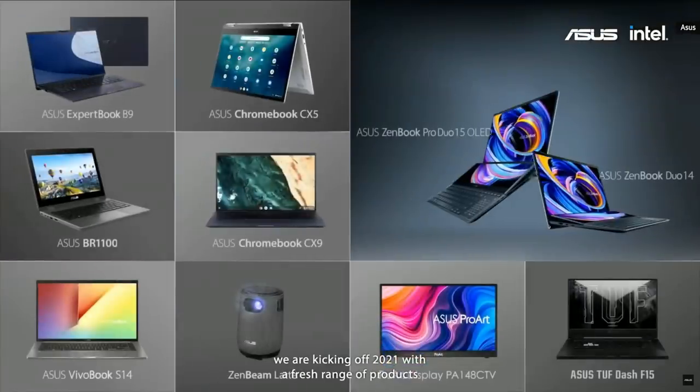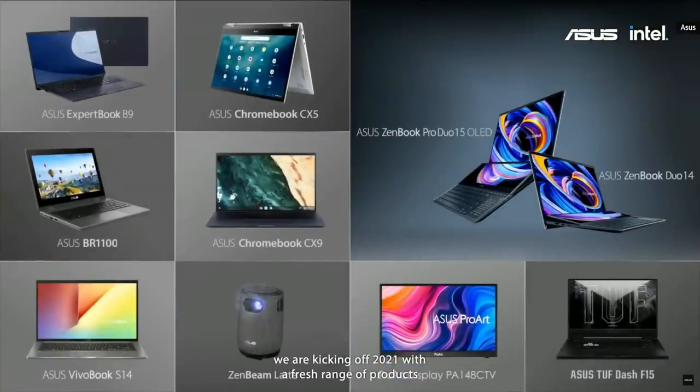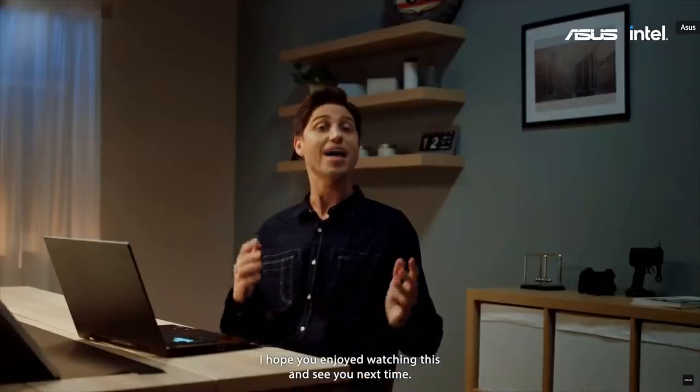So to sum things up, we're kicking off 2021 with a fresh range of products to make our lives more convenient, fun, entertaining, and to help us stay in touch and collaborate. Leave your comments below and let us know which product you're most interested in, and check out our ASUS 2021 BE AHEAD event site. I hope you enjoyed watching this — see you next time.